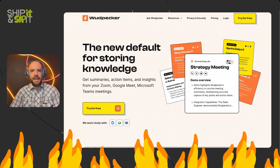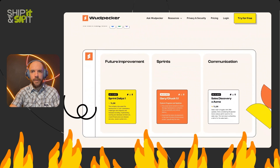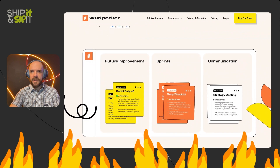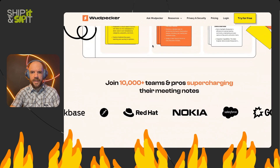Woodpecker is described as the new default for storing knowledge, which is a little bit vague. There are a lot of knowledge storage products and platforms out there, from Notion to others, to the tried and true Google Workspace and spreadsheets where a lot of knowledge lives. But looking at the pictures and the subtitle, we can see that Woodpecker is for storing knowledge that comes from meetings and calls — online meetings on Zoom, Google Meet, and Microsoft Teams. You can try for free, which is the call to action. We get a little lovely animation here, which is a hint as to how Woodpecker categorizes information.